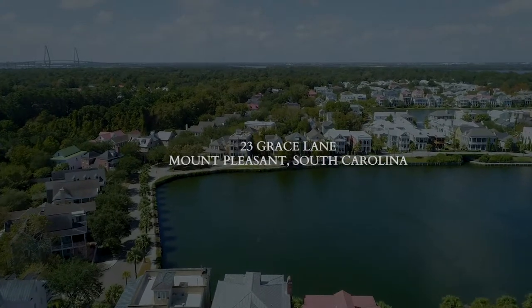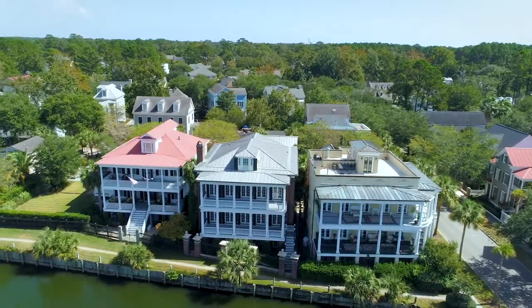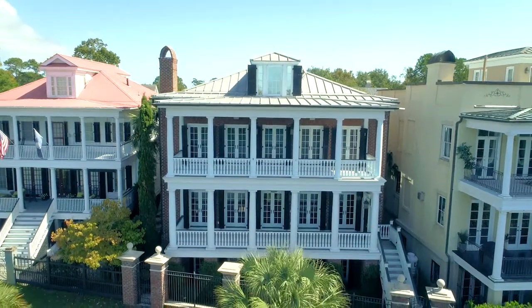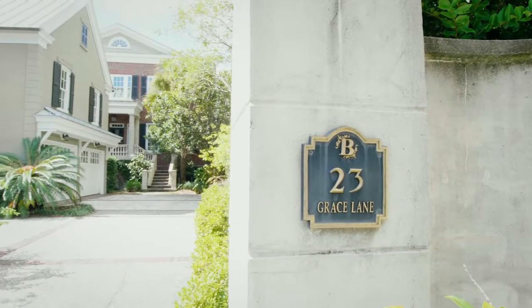Welcome to 23 Grace Lane, a five-bedroom lakefront home in Mount Pleasant's friendly Ion community. This stunning custom-built property overlooks the lake from double porches and offers more than 6,000 square feet of exceptional living space.